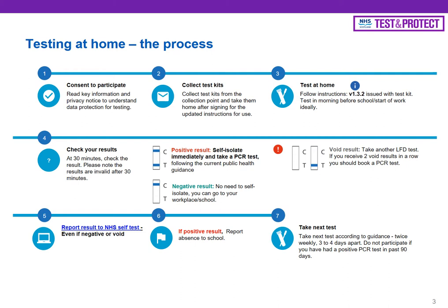Once you have your result — whether positive, negative or void — you need to report that result. If it is a positive result, you then have to book the normal PCR test to confirm it. The normal processes kick in: notify the school, log that result on the NHS website, and your household should then isolate until you've had the result of the PCR test. If it is negative, the next step is to take another test approximately three to four days after the first, so that you're doing about two a week.